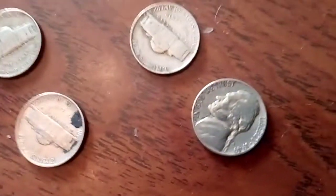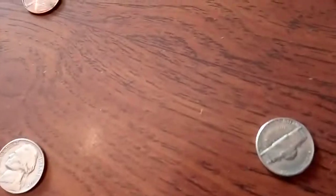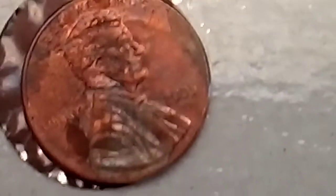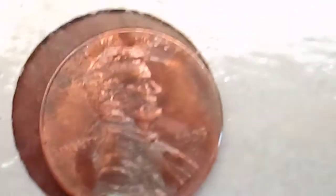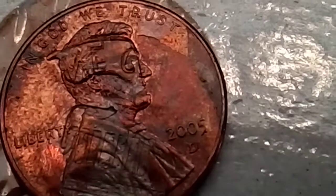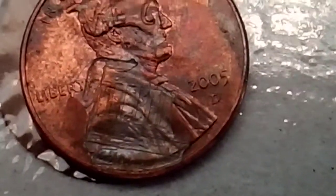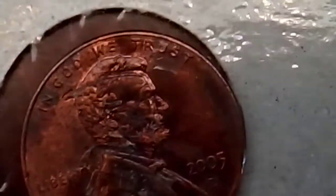I wasn't even planning on doing this video yet because I found this — let me show you all this craziness. Look at that! You can see the back right there — you can see one cent on his freaking head. Let me zoom out a little bit. See it? Freaking crazy dude, absolutely nuts.